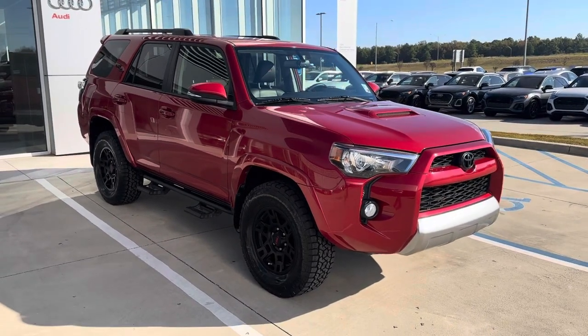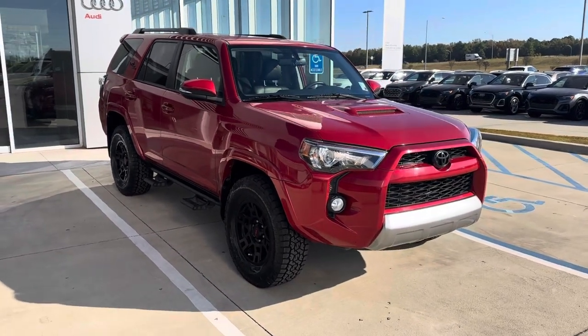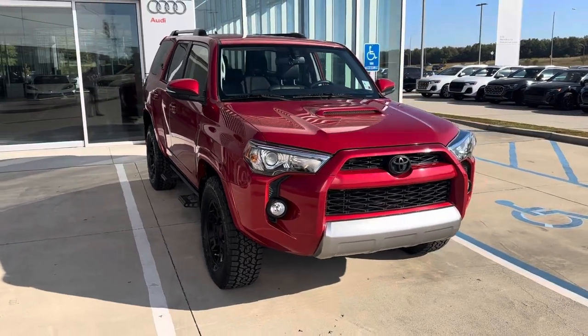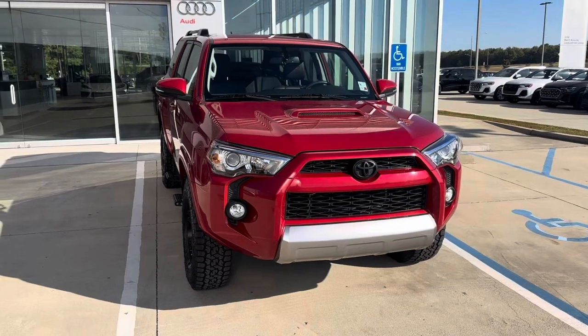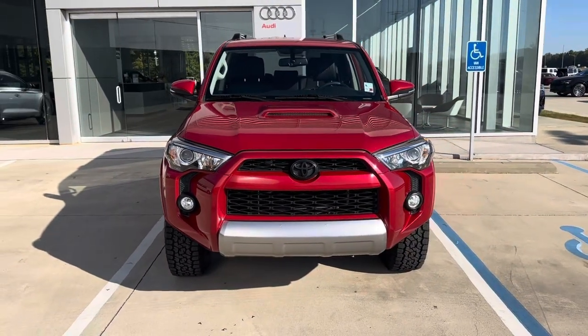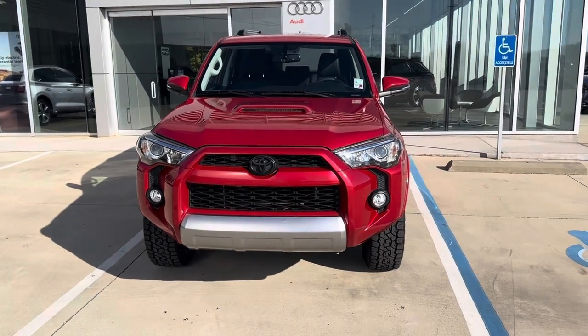Hey, this is Myles from Porsche Audi Shreveport. Here we have a 2019 Toyota 4Runner TRD. It's a red metallic with black leather interior with red accents. I'll do a quick video walk around of this vehicle and go over some of the features.